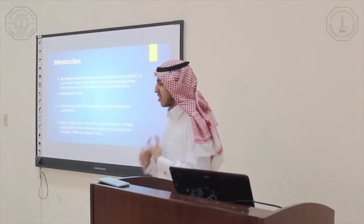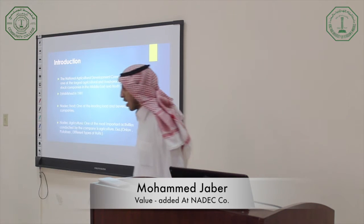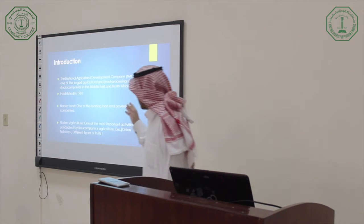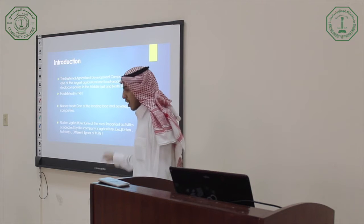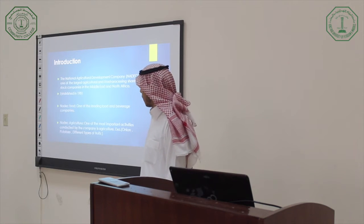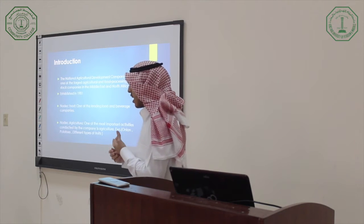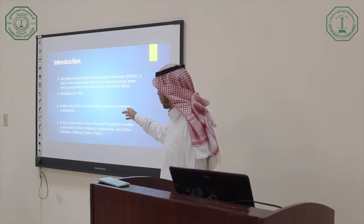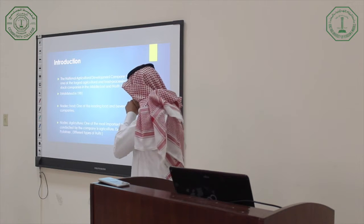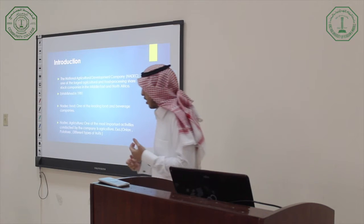The company is the National Agriculture Development Company — NADEC — one of the largest agriculture and food companies and share-stock companies in the Middle East and North Africa. It was established in 1981. The company has two activities: LADIK Food and LADIK Agriculture. LADIK Food is one of the leading food and beverage companies, and agriculture is one of its most important activities.